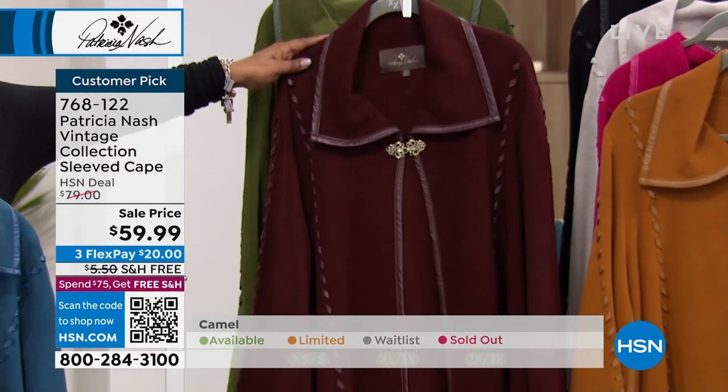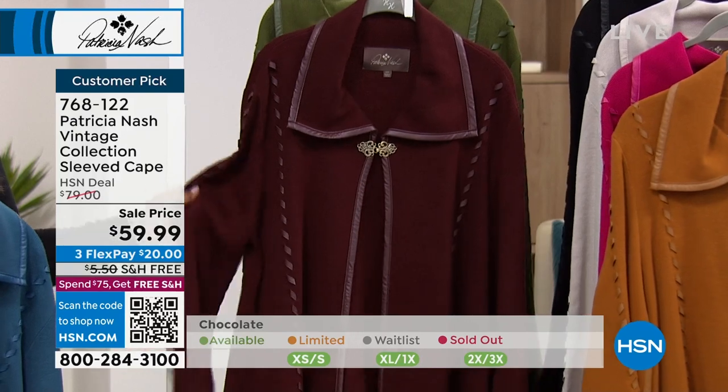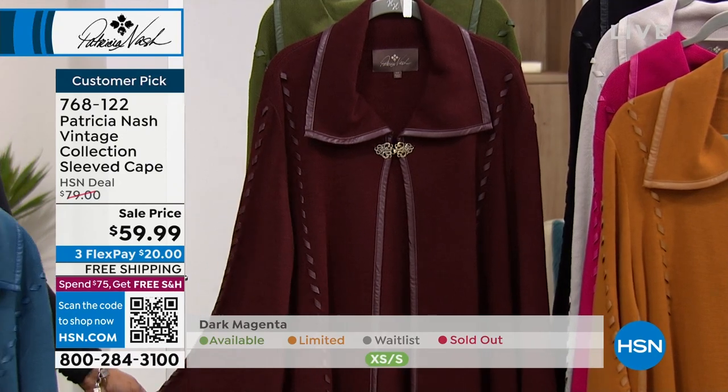This reminds me — I'm not sure what we're calling it. Chocolate. Another really hot, important color right now. And Annette is in the chocolate. Looks so good.